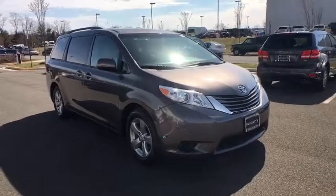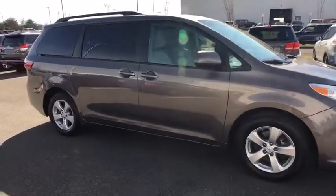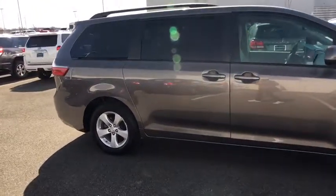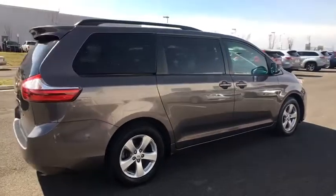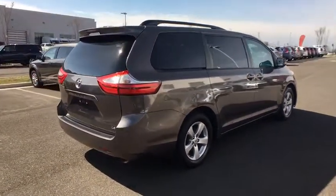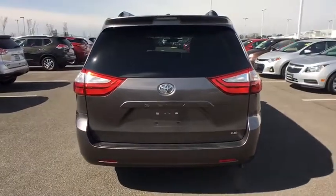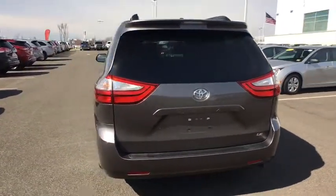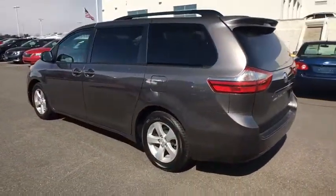The 2015 Toyota Sienna. Sienna offers excellent overall quality and long-term dependability, making it a hassle-free vehicle to drive day in and day out while contributing to peace of mind on long road trips. Add a refined and fuel-efficient V6 engine, a smooth ride, and upscale interior accommodations to the mix, and it's easy to see that Sienna is built with the whole family in mind.